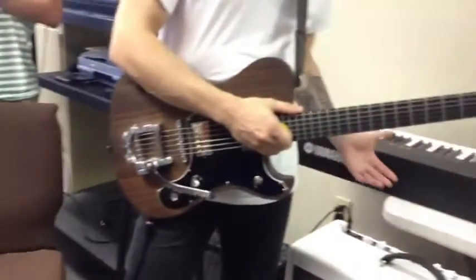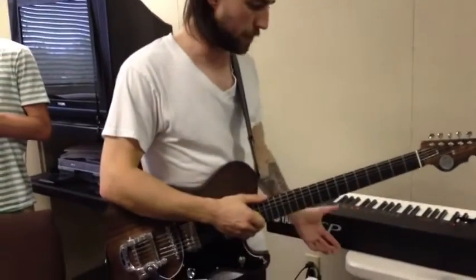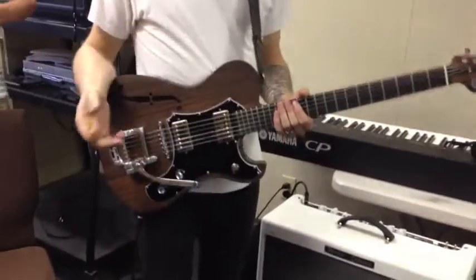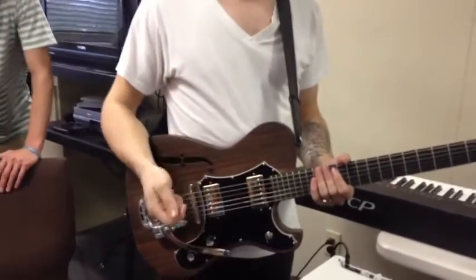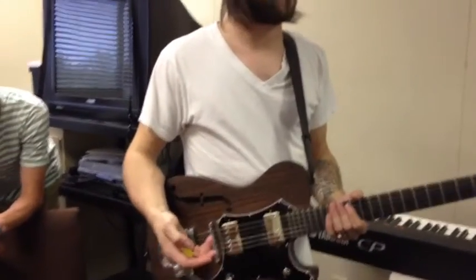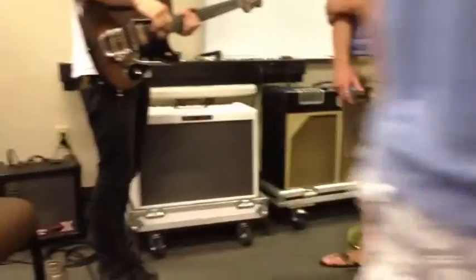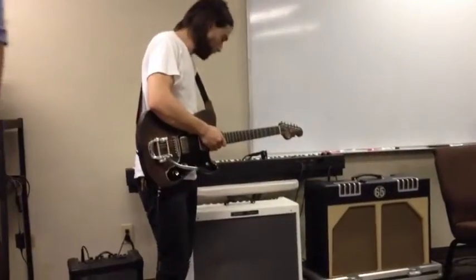Tone-wise, since this is a tone class, your starting point is your amp and your guitar. These pickups — you can wind them higher or lower output. These are like 8K, so they're not super high output and not super low. They're kind of in the middle, so they're pretty warm and mellow. They're not screaming hot. Basically you start there, then your amp. So those are my settings.